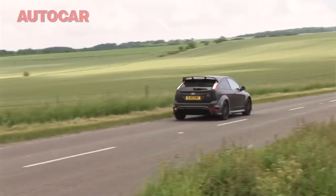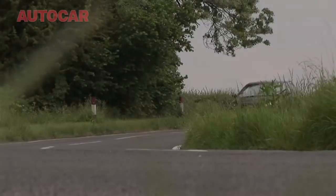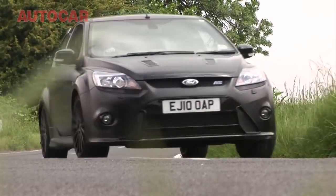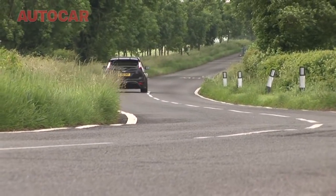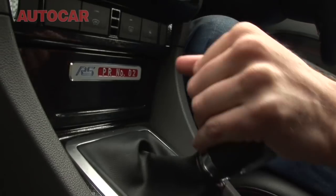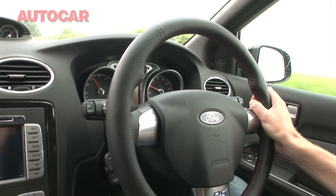On the outside you've got that mandatory matte paint finish, and on the inside just a few cosmetic changes. Now an interesting point: if you get in this 500 and gun it for the first two gears, you're not actually going to feel any benefit over the regular RS because it is torque limited. It's not until you get into third gear that you can feel the benefit of all the extra power and torque.